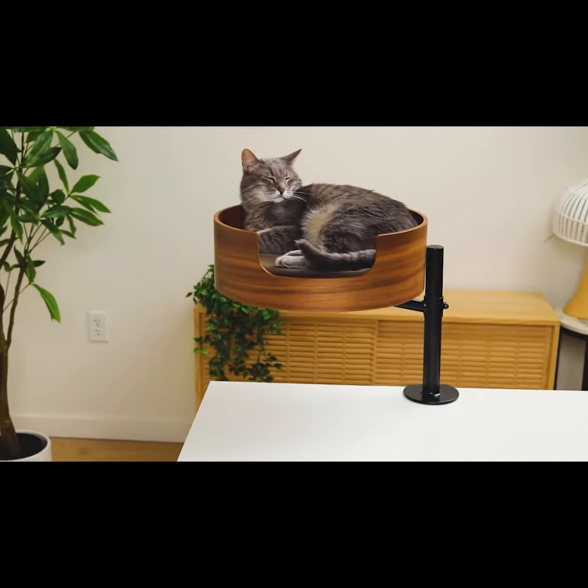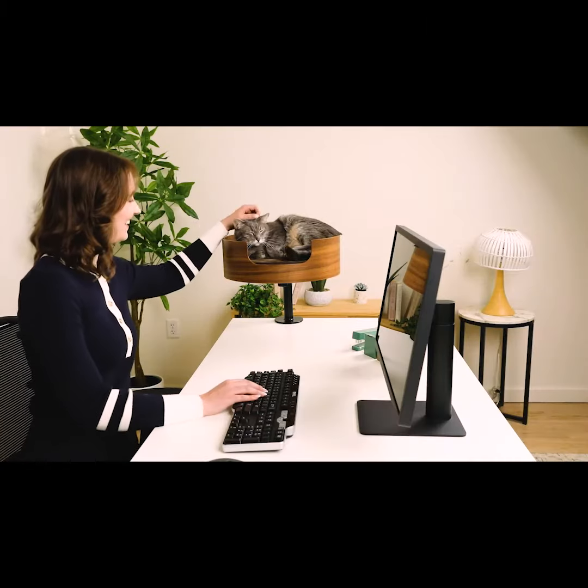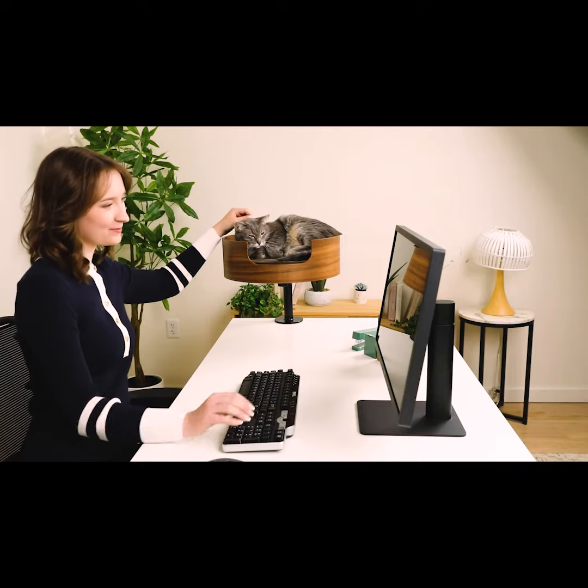Introducing DeskNest Catbed — the pioneering cat bed that promises to keep your whiskered friend close and conveniently out of the way.